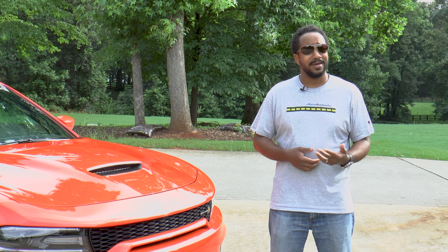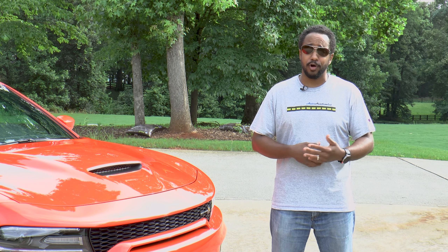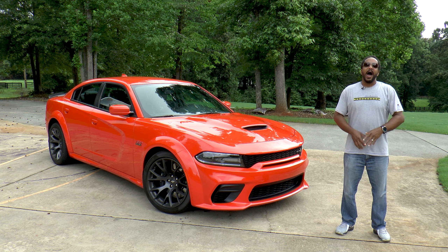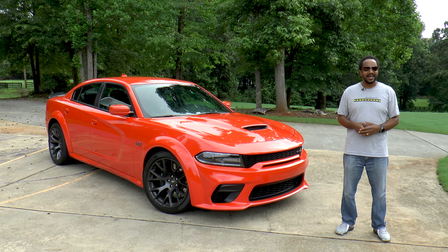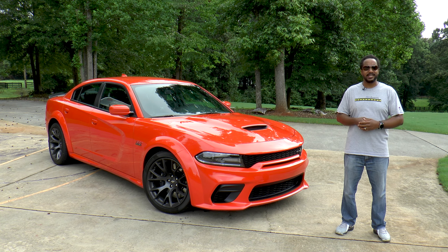Literally from mild all the way up to wild, Dodge makes quite a few variations of its Charger sedan. And while it's wonderful to have choices, things can get a bit confusing when deciding which model to buy, especially at the higher end. I'm Chris Model Academics and today I'm going to share five reasons why this 2020 Dodge Charger RT Scat Pack Plus is better than a Hellcat.